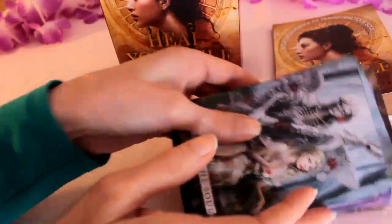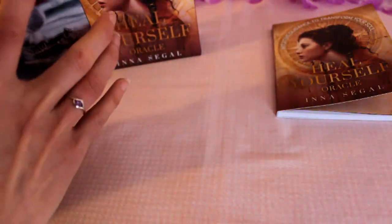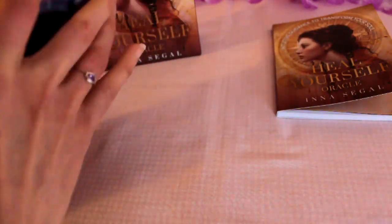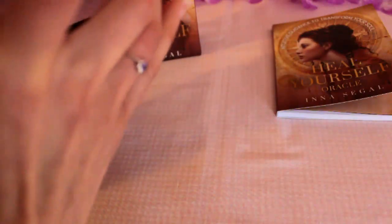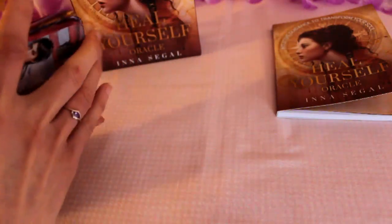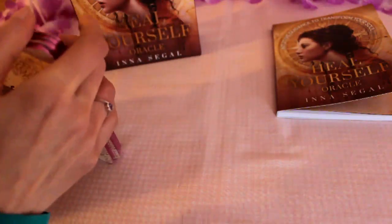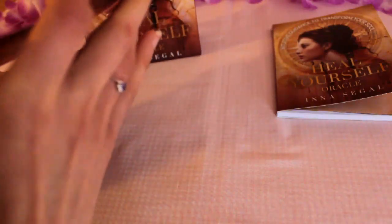What do you all think? Let us know in the comments if you wish. Now I'm just going to shuffle them for the first time. They shuffle really nicely — really smooth. Let's pick one card, so imagine we're doing a one card reading for the day. It may resonate for some of you — just so we can look at the message in the book as well.